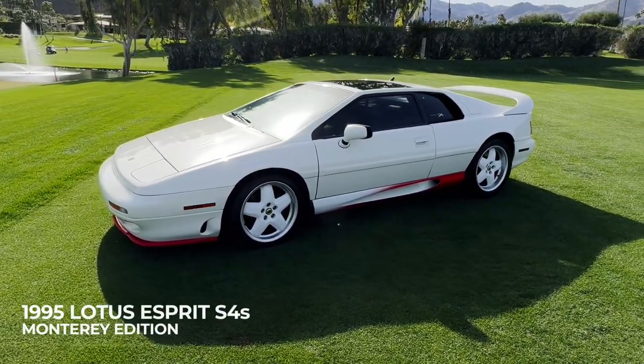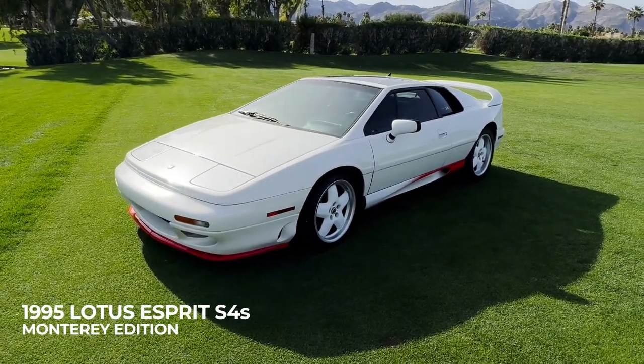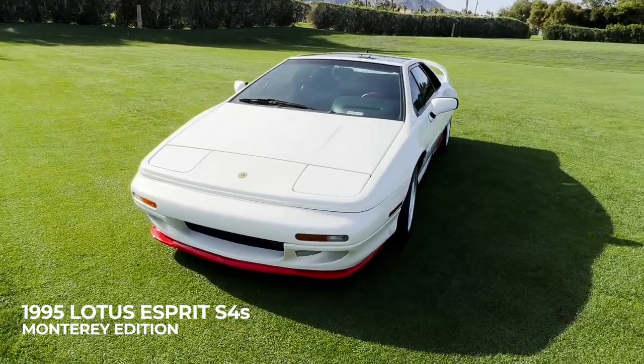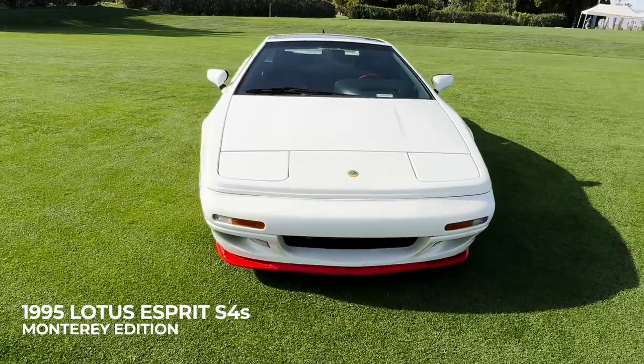You are looking at one of only two Lotus Esprit Monterey editions ever made, and the only one that is still in North America. Displaying just some 38,000 recorded miles, it has been meticulously restored back to its original 1995 appearance.